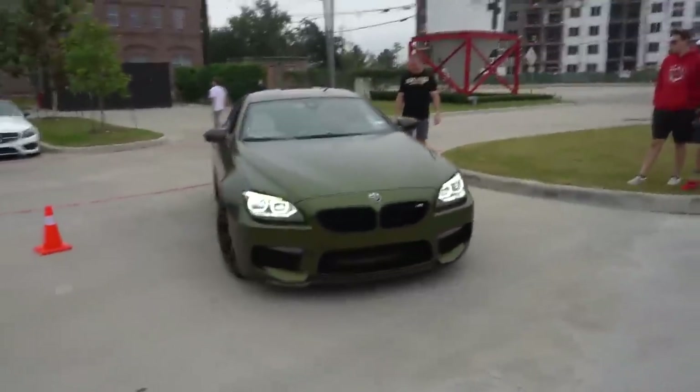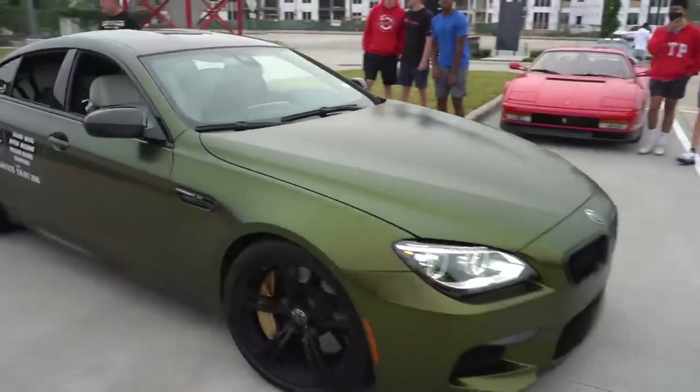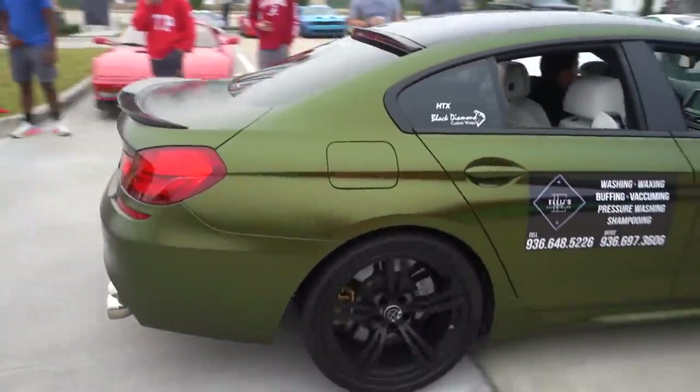Then we got the very nicely colored BMW M6 Gran Coupe. That color is so sick — it fits that car so well.